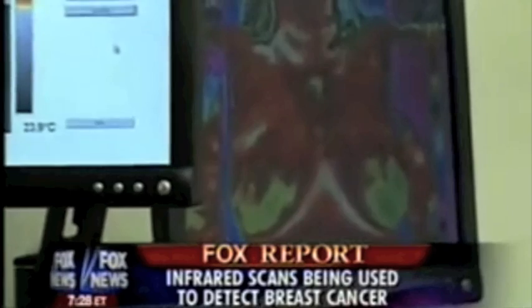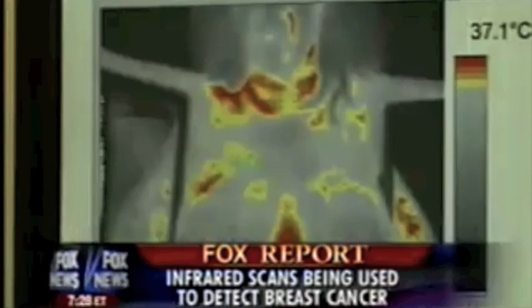It's used on the battlefield to track the enemy, in satellites to see hurricanes on Earth, and spectacles in outer space. Now this same infrared imaging technology is being used as an early screening tool for breast cancer.